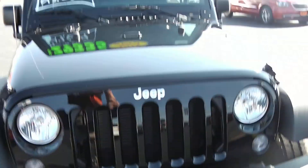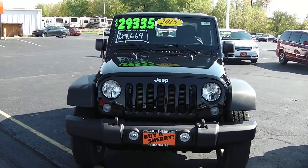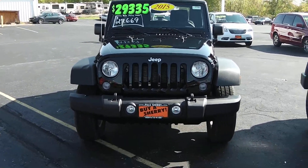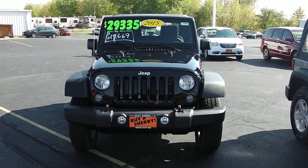Again, we're here at Paul Sherry Chrysler Dodge Jeep and Ram in Piqua — 2015 Jeep Wrangler, two-door Sport. For more information on this vehicle or other vehicles we have, call us at 800-678-4188.